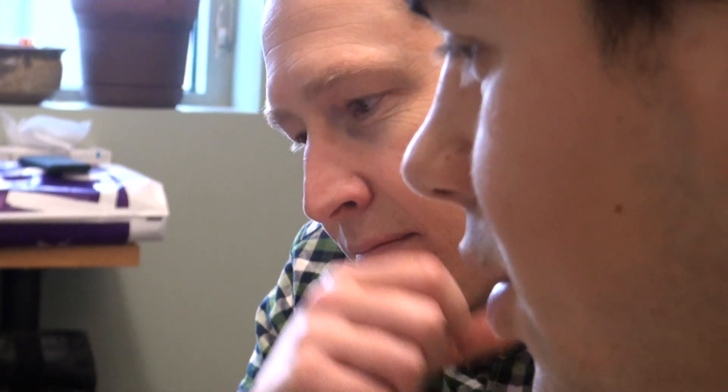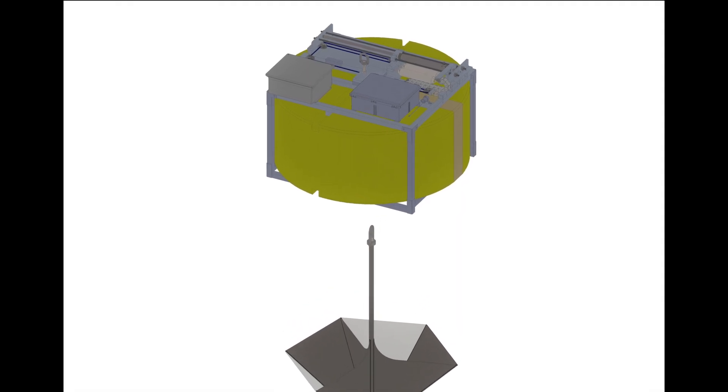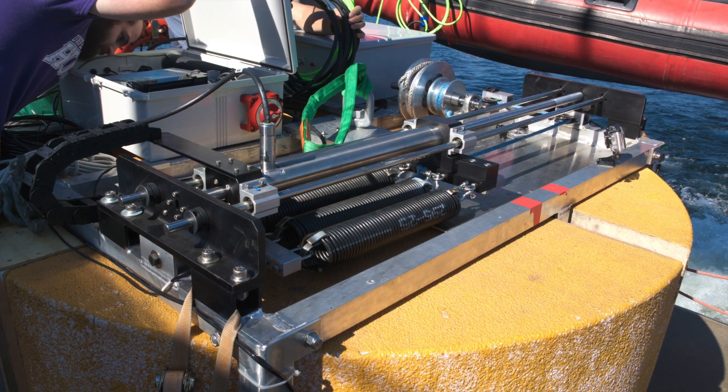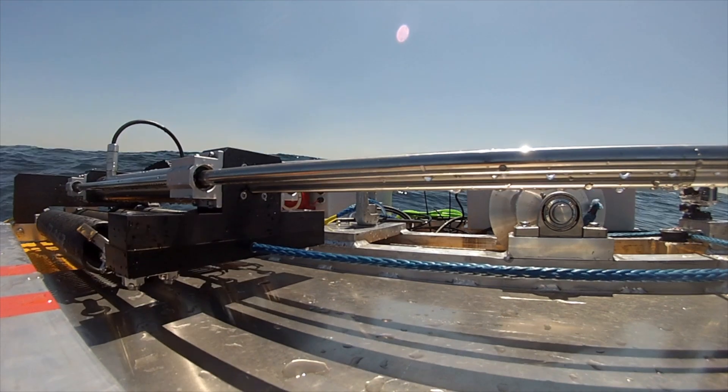On the MINIWEC team, APL-UW's Jim Thompson explains the system: it has two parts — a surface float about two meters in diameter and a heave plate below it. The heave plate captures the water and resists motion while the float goes up and down with the waves. The relative motion between the two is where the energy capture happens. That relative motion creates tension on a line that drives a generator, which consists of coils moving across a bar of permanent magnets, inducing a current and creating electricity.